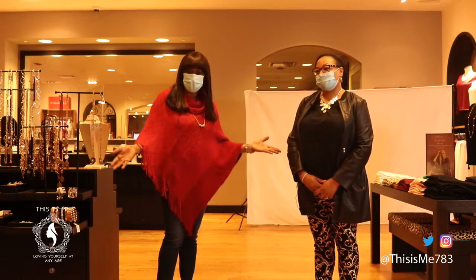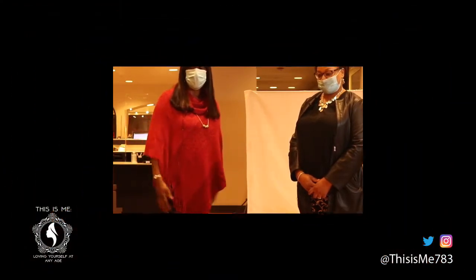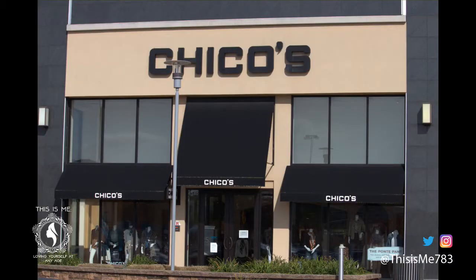And until the next time, I'm Brian Allen, and this is me. Thank you. Bye.